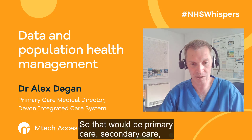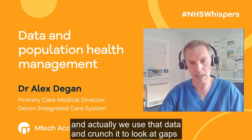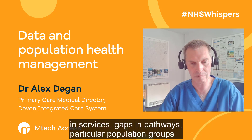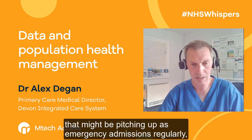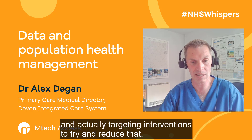So that would be primary care, secondary care, community services, mental health, the local authority. And actually we use that data and crunch it to look at gaps in services, gaps in pathways, particular population groups that might be pitching up as emergency admissions regularly, and actually targeting interventions to try and reduce that.